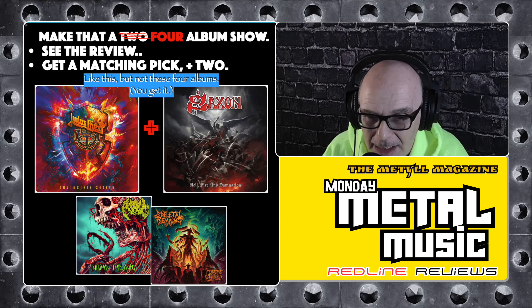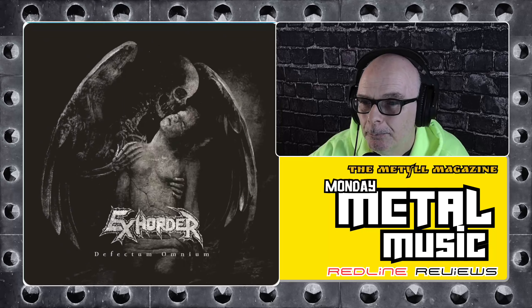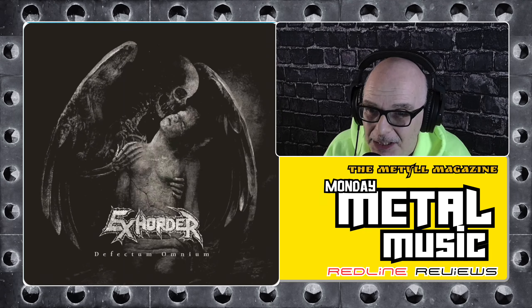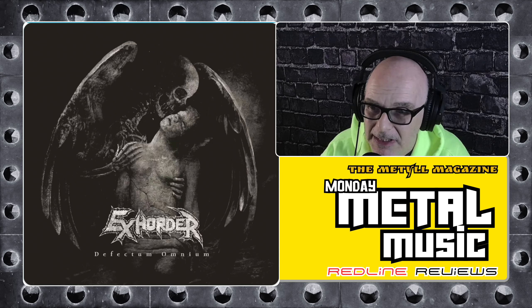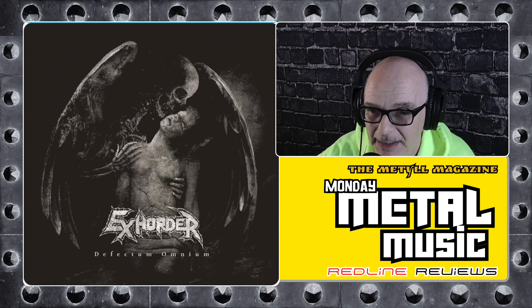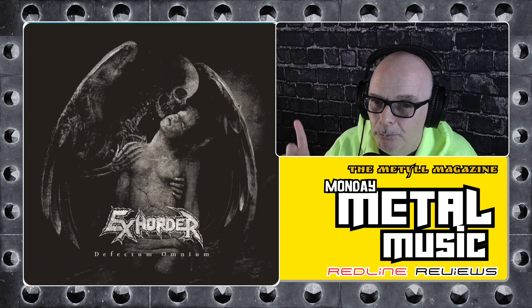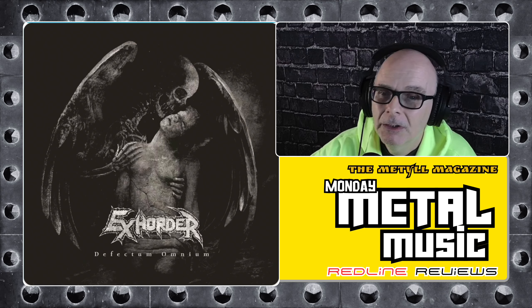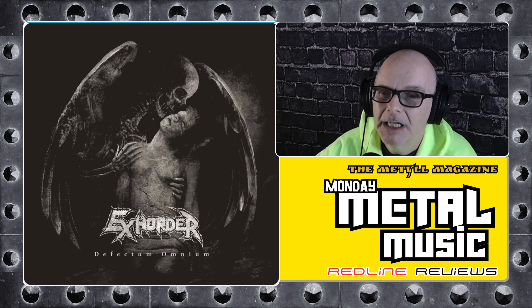Today's review album is Defectum Omnium by X-Horder, the band's latest album up for a fresh Redline review. In Apple Music, the band's page shows 12 massive-sounding tracks totaling 54 minutes. The album cover artwork is thought-provoking black and white with custom and standard fonts. They classify themselves as only metal. Between the cover, song titles, and a quick sound check, my initial genre prediction is somewhere in the neighborhood of death or black metal.